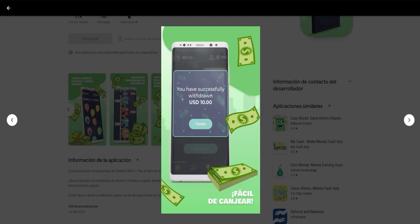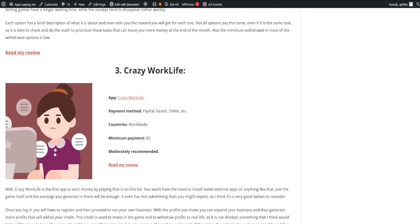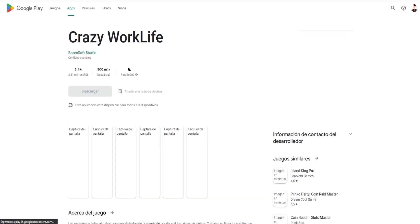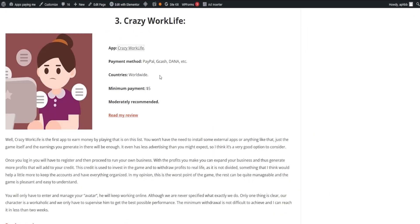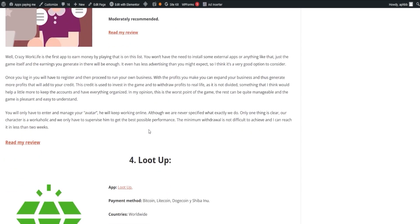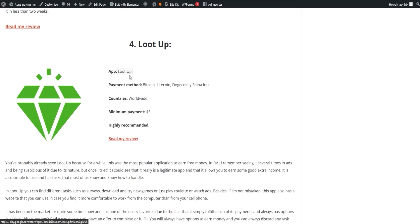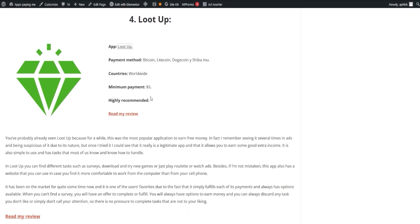Enter Crazy Work Life, an app that lets you earn money by just playing the game, with no need for external app installations. Once registered, you run your business, expanding it with your earnings. These earnings add up to your credit, which you can reinvest in the game or withdraw for real-life usage. The game is fun, easy to understand, and you can reach the minimum withdrawal in less than two weeks. Another popular application is LootUp, which has been a crowd favorite for quite some time. It's simple to use and offers tasks like surveys, downloading and trying new games, or simply watching ads. LootUp also has a website if you prefer working on your computer.